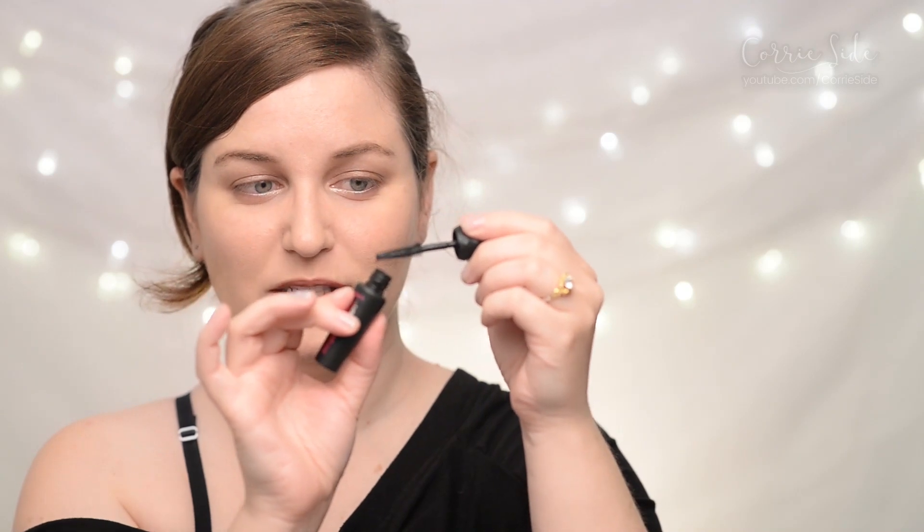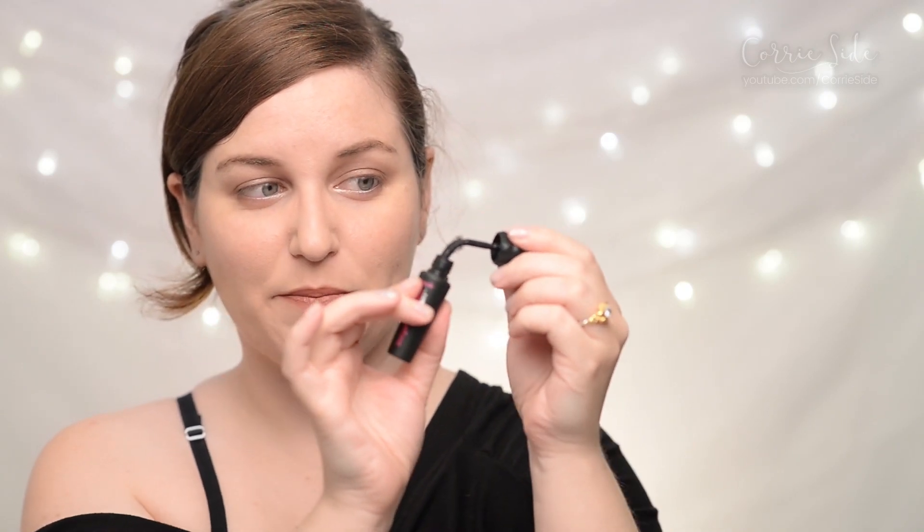One thing I did notice is the wand is super bendy. Can you see how bendy that is? It's flippin' bendy.